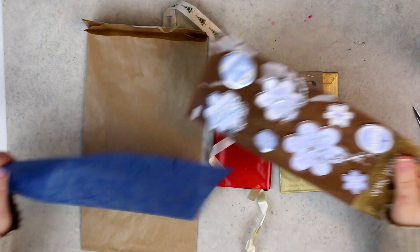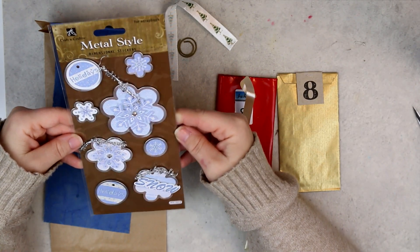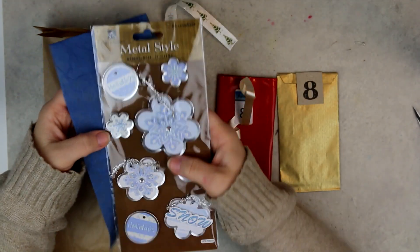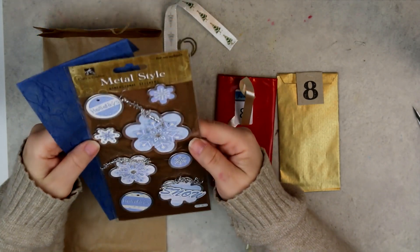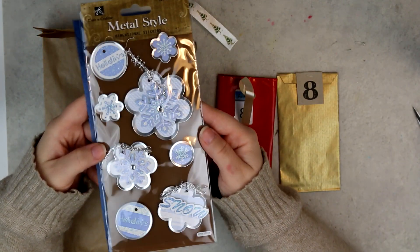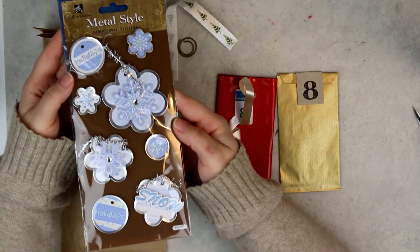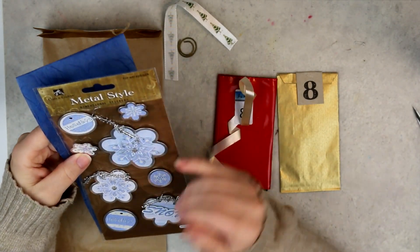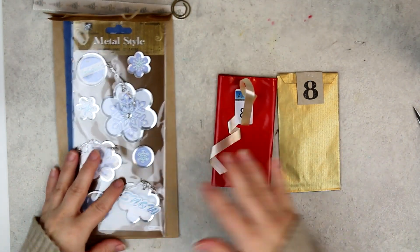Today we have metal style dimensional stickers, and this time they are in blue color and blue papers. So maybe we will go over to a blue theme now. They are cute stickers — blue and white with some glitter on them. I personally don't use stickers like this very much, so we will see if I keep these or not.